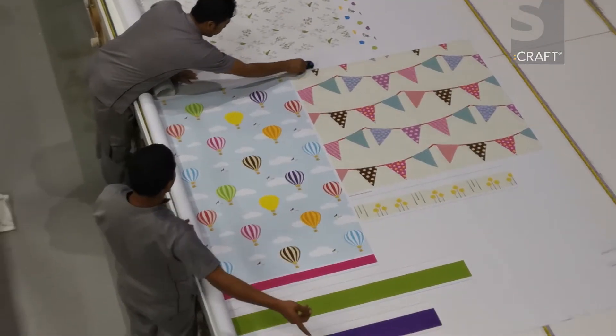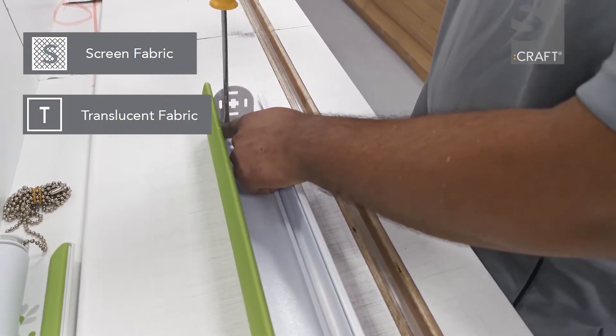There are three main choices of fabric: screen, translucent, and blackout.